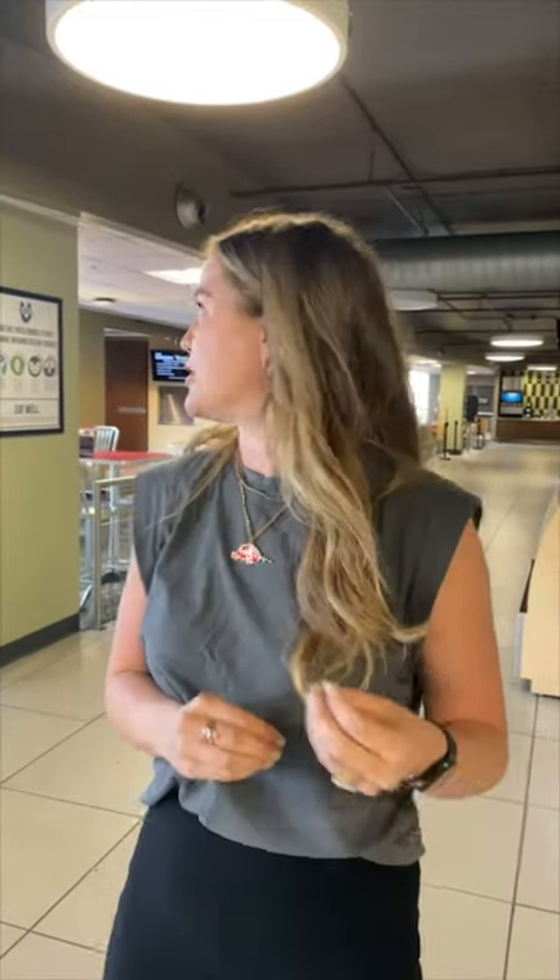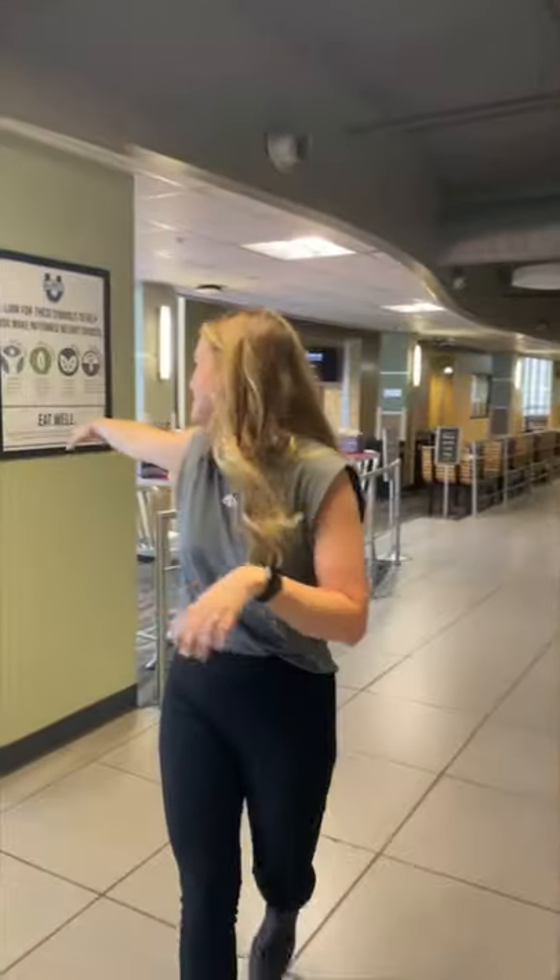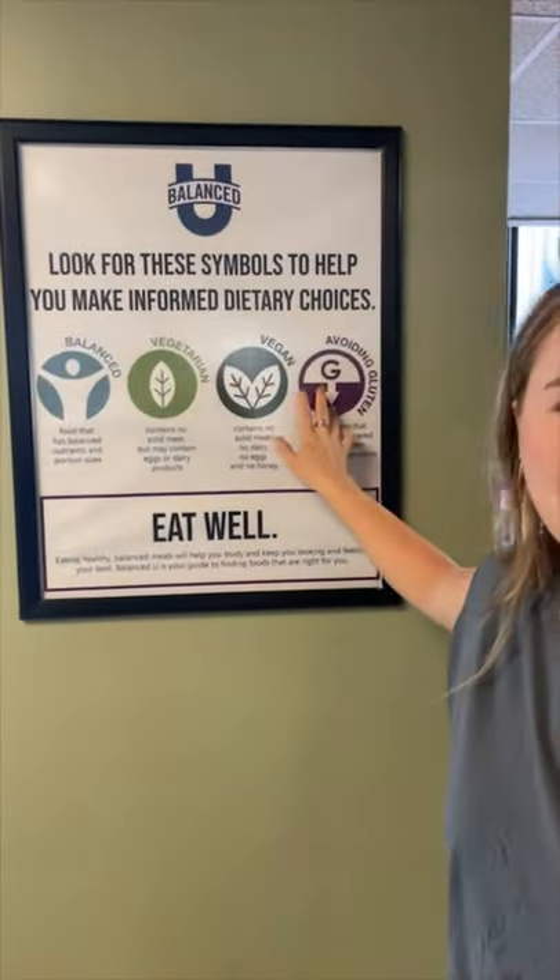One thing I highly recommend is downloading our Dine on Campus app — it's a green logo with a little black D with a leaf on top. Download it, log in with the University of Arkansas, and it'll show you all of our meals, menus, hours, events, and so much more. It's huge for people adhering to a different dietary need or lifestyle. The app has icons that show which items are vegetarian, vegan, or avoiding gluten, so it'll show you exactly what each menu item adheres to.